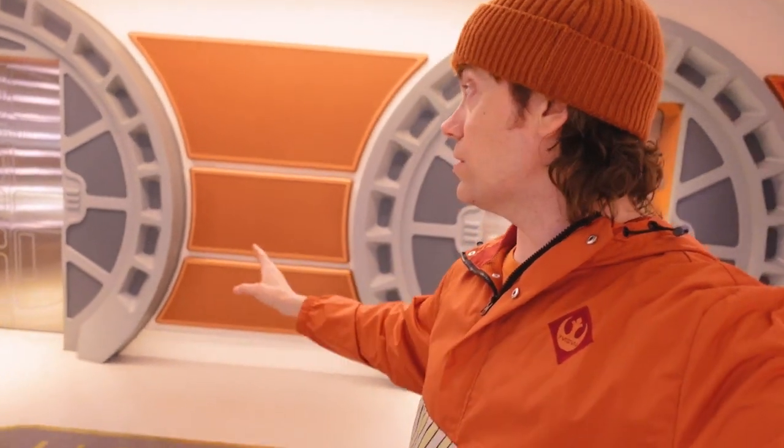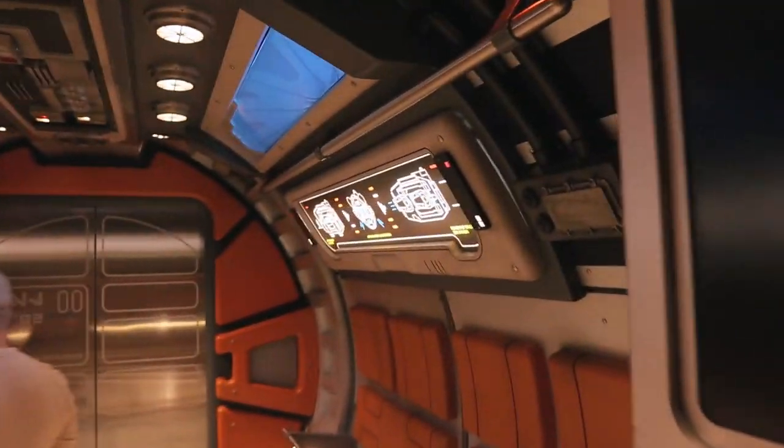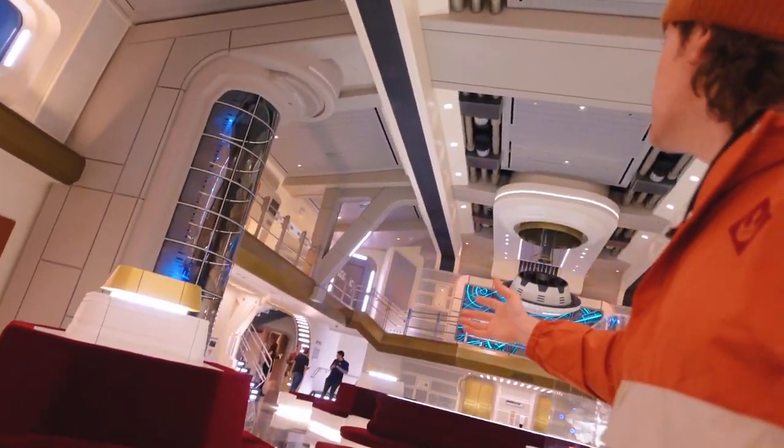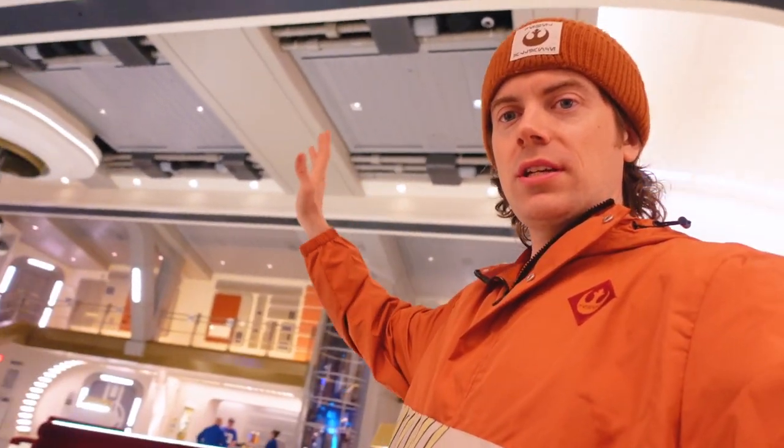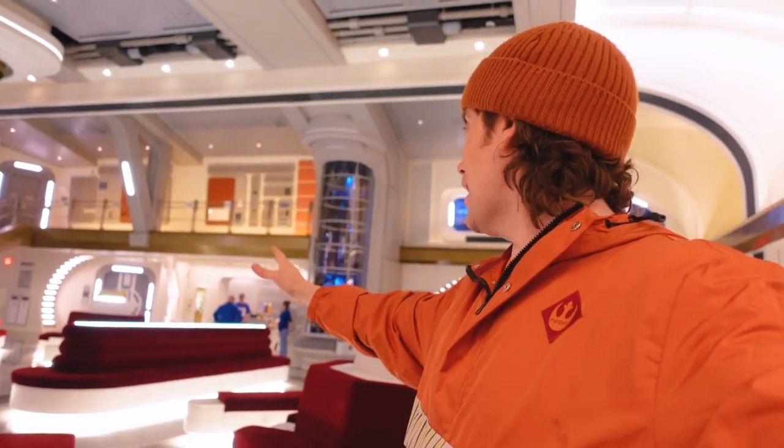Over here near the bridge are the actual escape pods you take to leave the Star Cruiser — these take you back to Batuu. We came up onto the Chandrila Starline through these launch pods. You're inside them and literally see on the screens as you launch up into space and connect to the ship before disembarking. You really feel like you're getting blasted up to this giant Star Cruiser. You can really see how big the atrium is — it's a huge vaulted ceiling with cool details everywhere.